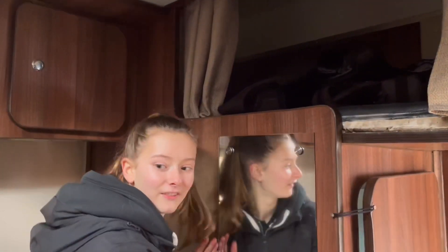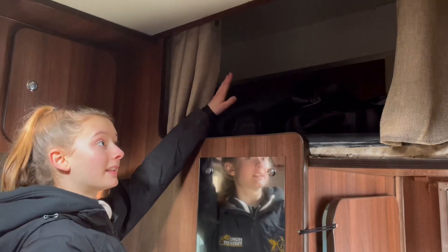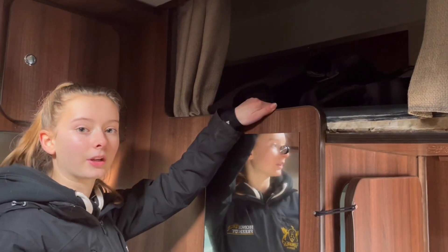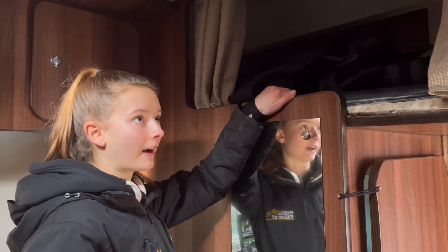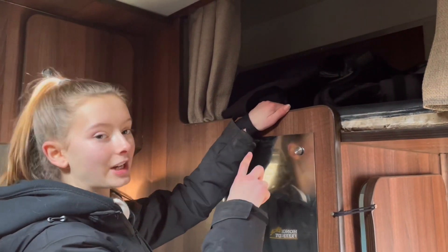So here we have a mirror. Up here is another jockey Luton which sleeps one. We got this added in because there's five of us in the family, so now our lorry sleeps five. Up here, when we're not at stay-away shows, we store our body protectors and air jackets.